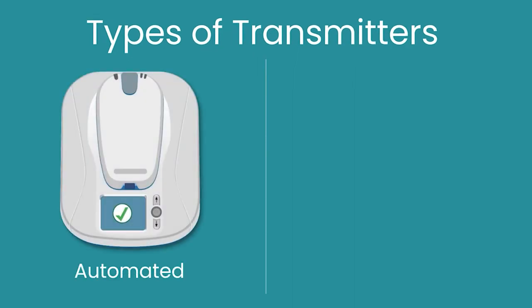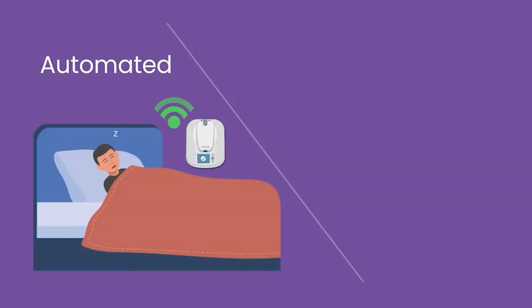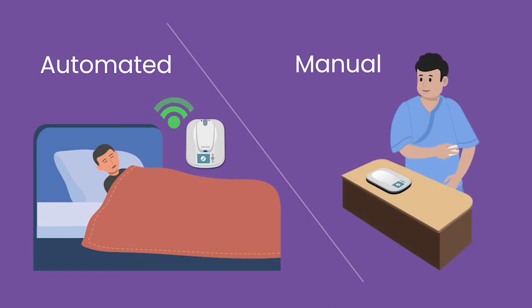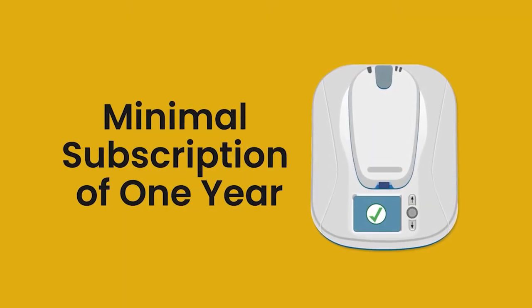We have two types of transmitters: automated transmission and manual transmission, issued depending on the kind of cardiac device implanted. The automated transmission device is capable of transmitting episode recordings automatically, while the manual transmission device requires the patient to perform transmission manually.